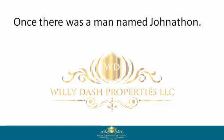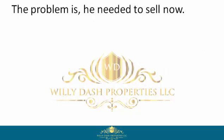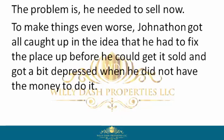Once there was a man named Jonathan. Jonathan was an average homeowner who wanted to get his house sold, but could not afford to fix the place up, pay closing costs, wait 60 to 90 days, or pay the real estate agent's commission. The problem is he needed to sell now.